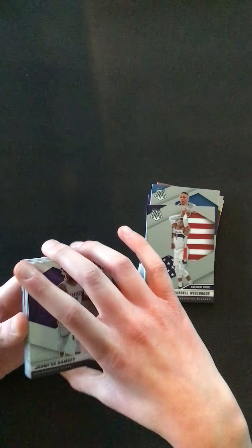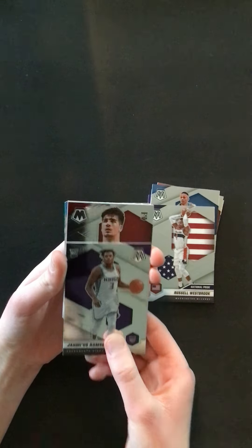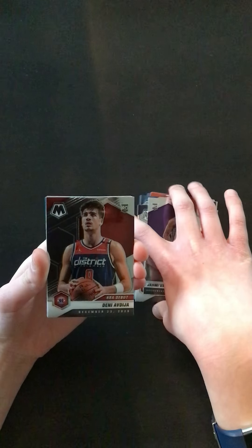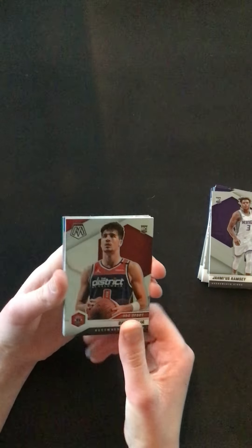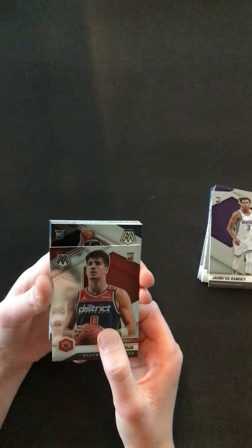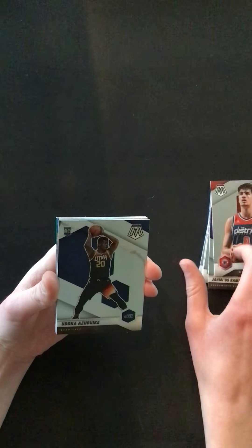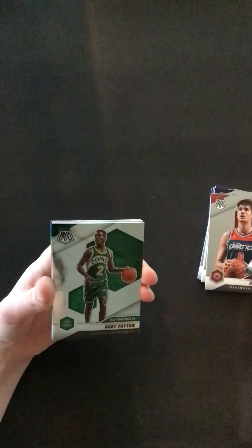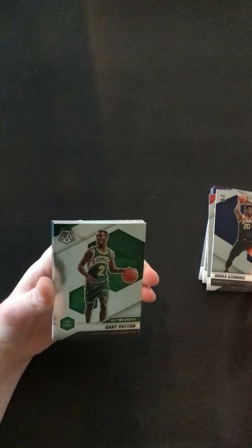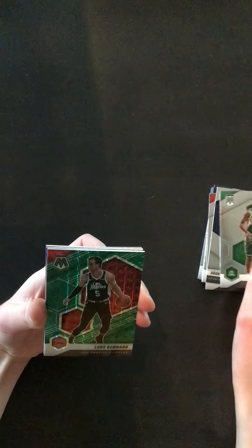Rookie — Jemias Ramsey, Danny Avdija, NBA debut rookie card. We have an Azabuki, we have Gary Payton — all-time greats. We have a green here — Luke Kennard.